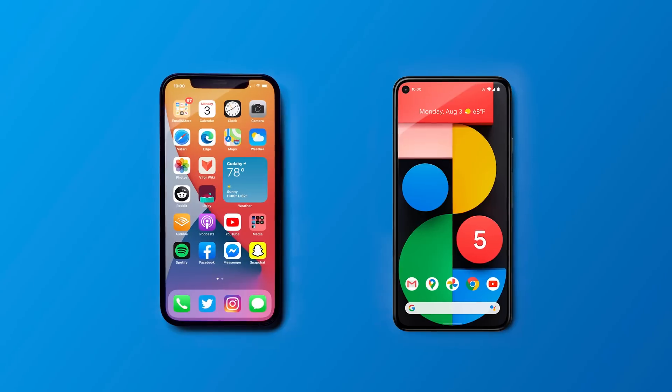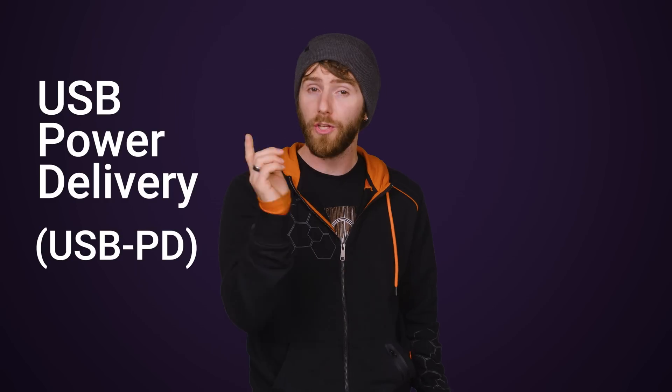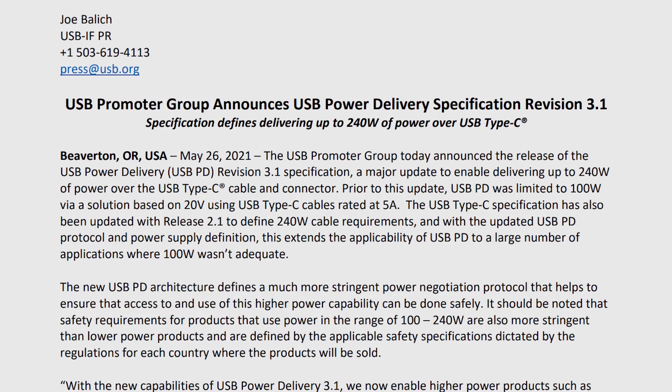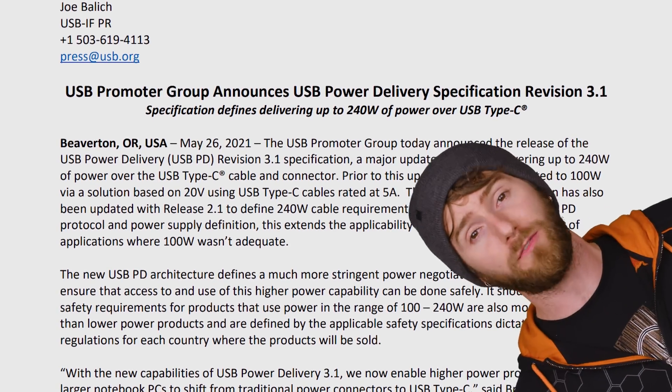iPhone and Google Pixel owners will want to pay attention to this first one: USB Power Delivery, or USB PD for short. As the name implies, USB PD is actually part of the official USB specification, and some manufacturers have kept things simple by just using USB PD instead of some kind of proprietary fast charging scheme.